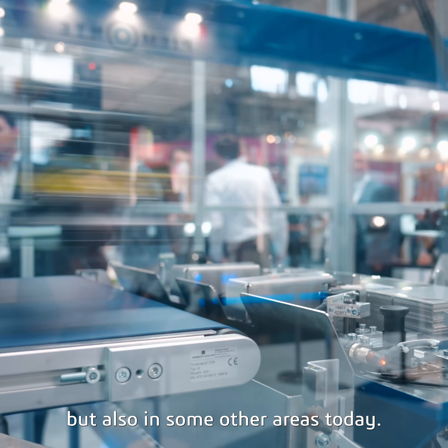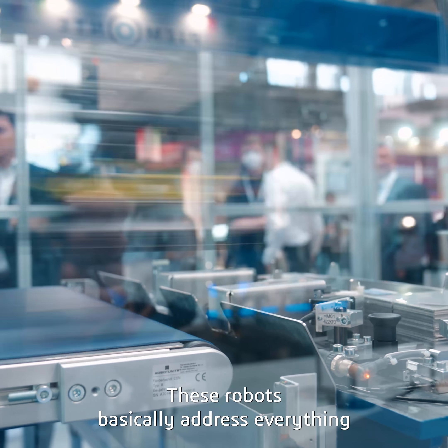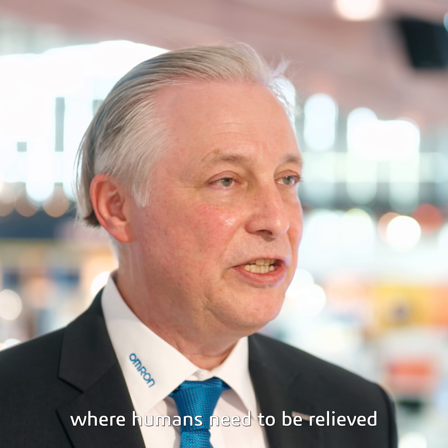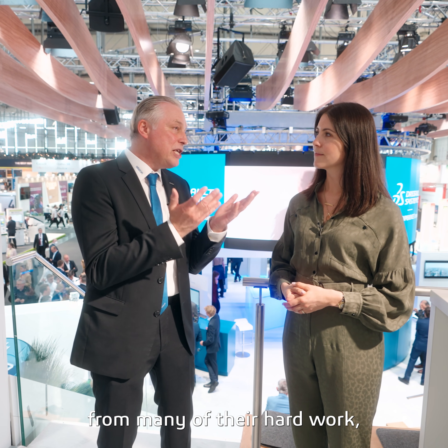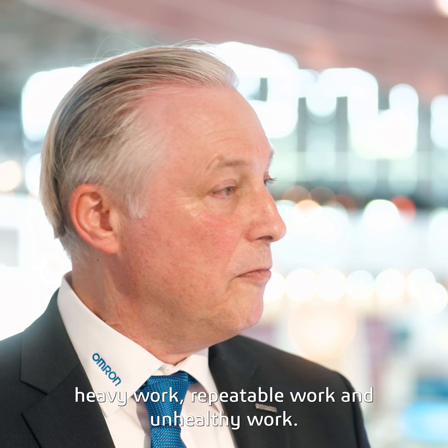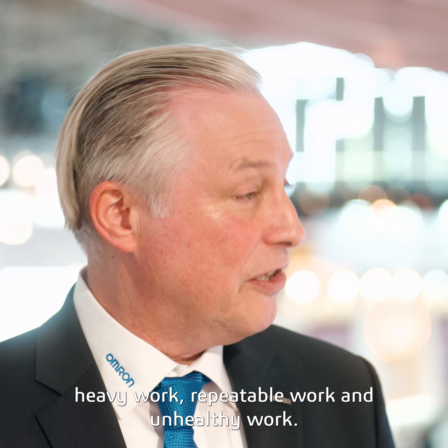Our robots are manufactured in the United States but also in some other areas today. These robots basically address everything where humans need to be relieved from hard work, heavy work, repeatable work, and unhealthy work. That's wonderful. Well, thank you so much for your time. Thanks for having us and have a great day.